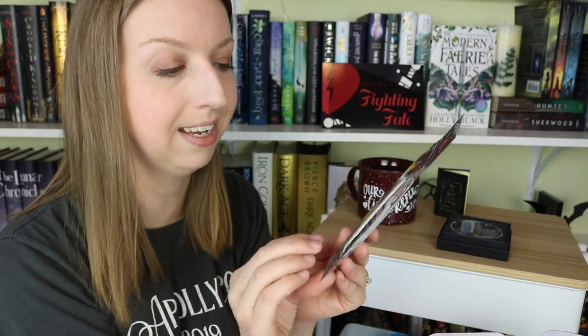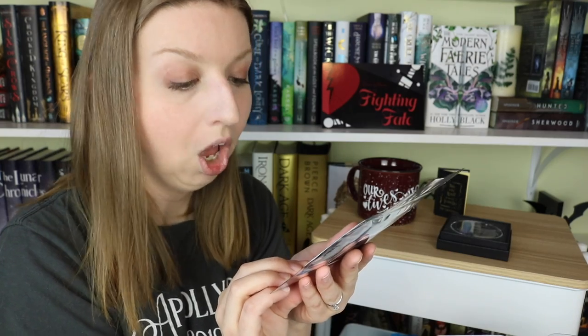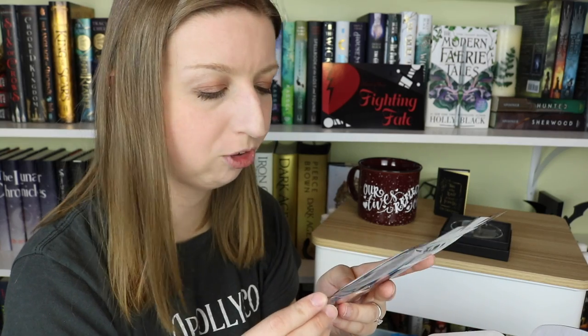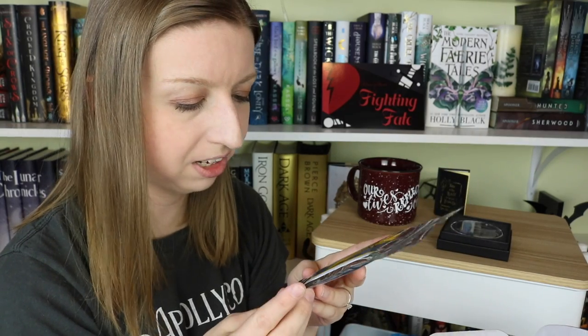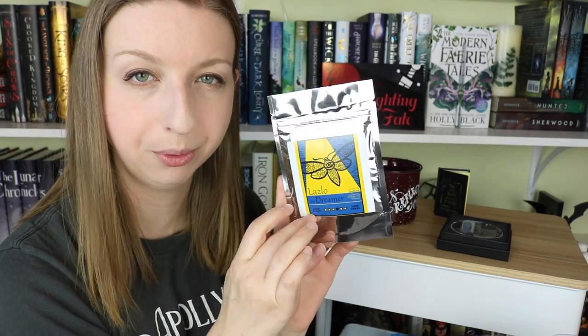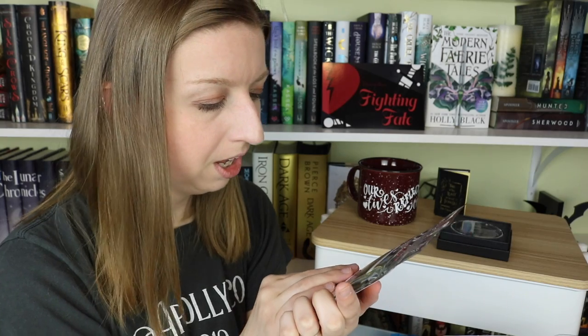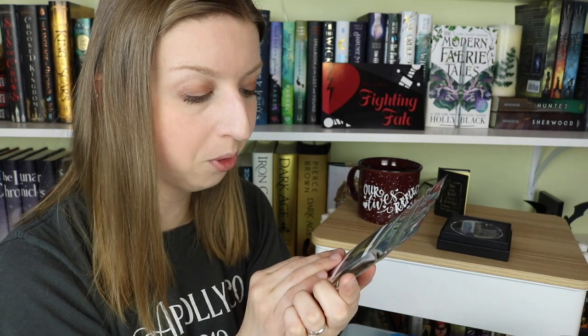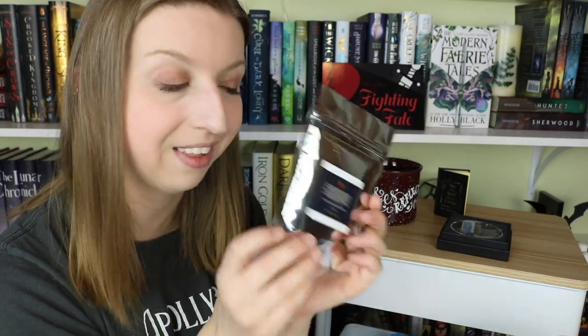Next I'm guessing this is tea, but it is Strange the Dreamer inspired — this is Laszlo the Dreamer. It's actually coffee, not tea. Coffee by Carabrew, which I've gotten from them before. This looks like it's falling in the middle of the light to dark range. It doesn't have any sort of flavor description, so I'm guessing it's just a straight coffee, which I appreciate as an avid coffee drinker. And there is a coupon code on the back for 15% off — it's BOX15, I'll put it on the screen if you guys would like to use that.